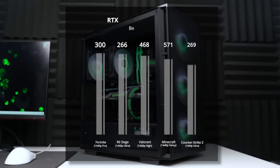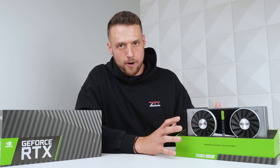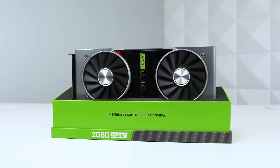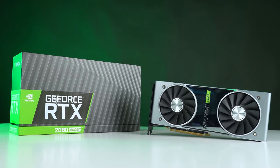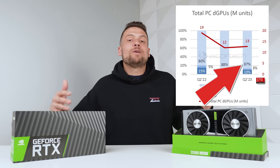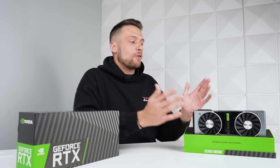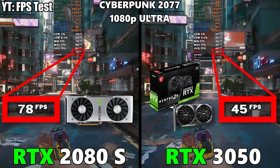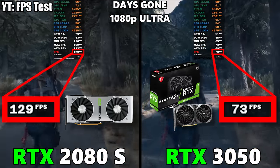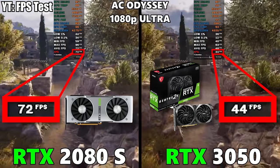After seeing all those impressive numbers, the most important question becomes: who should actually buy this card? In my opinion, the 2080 Super is one of the best options for somebody specifically looking for an affordable Nvidia GPU and comfortable buying used. Remember, Nvidia has an 87% market share, so that's what most gamers are interested in right now. If you want a $200-$250 brand new Nvidia card, your only option is the RTX 3050 — and you definitely should not buy that one. In some games, the 2080 Super literally doubles the FPS of the 3050, and these cards are currently the same price used versus new.